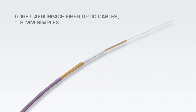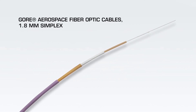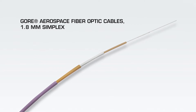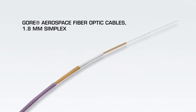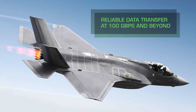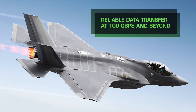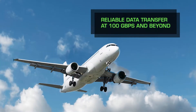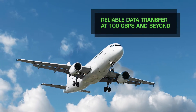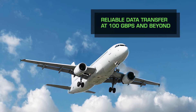Gore Aerospace Fiber Optic Cables 1.8mm Simplex by W.L. Gore & Associates Incorporated are proven to perform at the highest levels in the most challenging aviation environments. These cables reliably transfer critical data on high-speed avionics networks up to 100 gigabits per second and beyond, while providing significant weight and cost savings over traditional copper cable and ruggedized fiber optic cables.